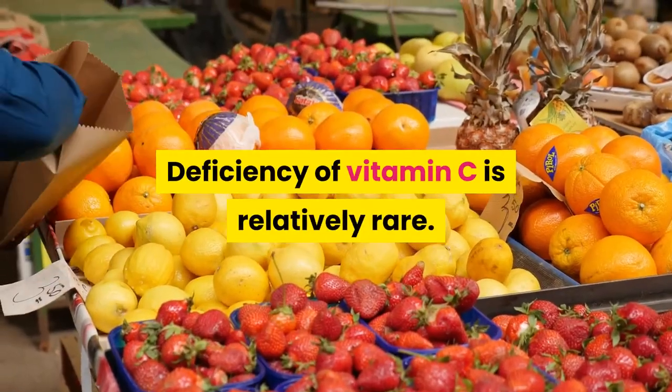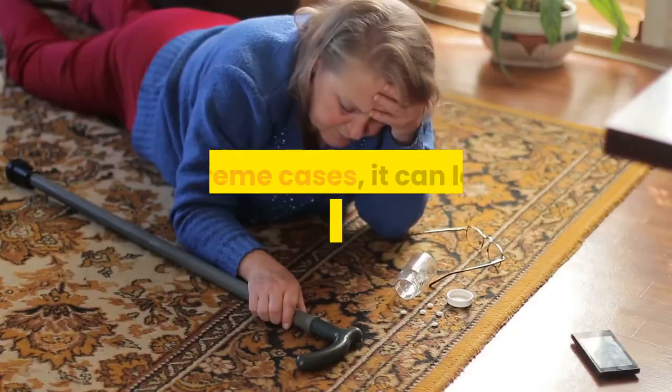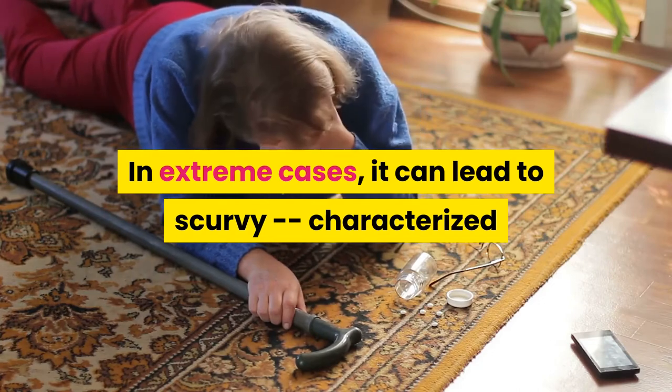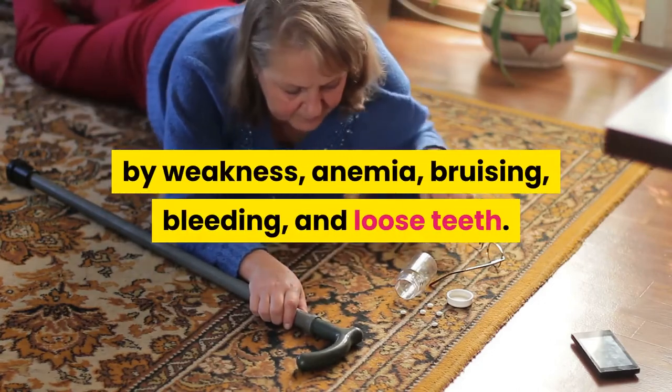Deficiency of vitamin C is relatively rare, primarily seen in malnourished adults. In extreme cases, it can lead to scurvy, characterized by weakness, anemia, bruising, bleeding, and loose teeth.